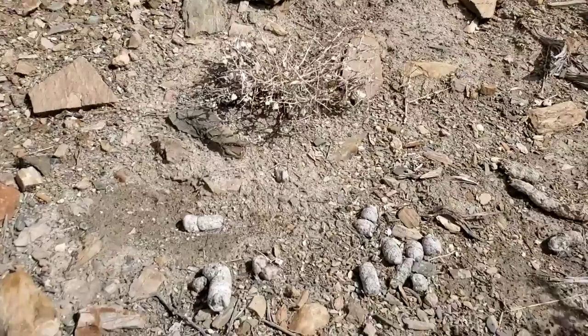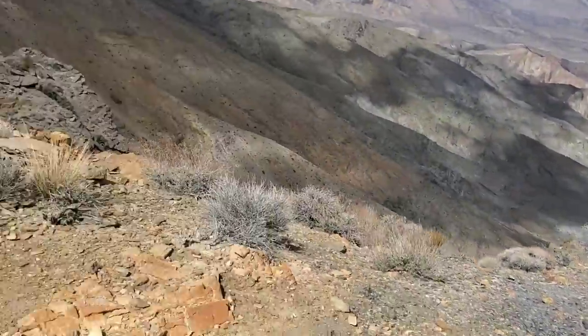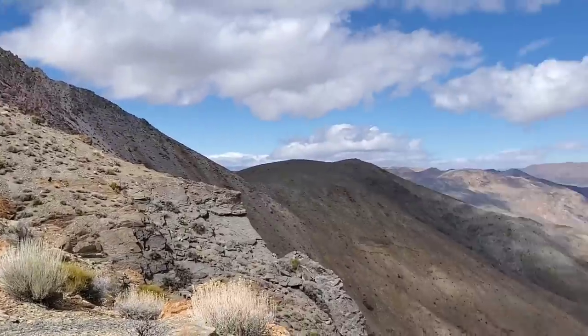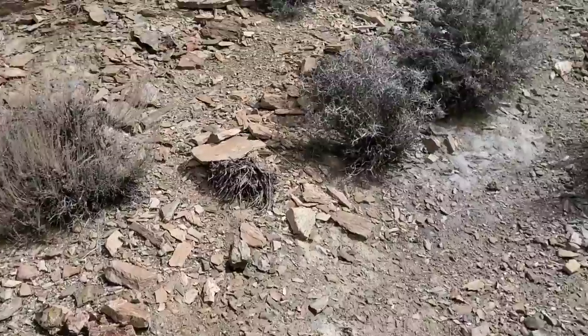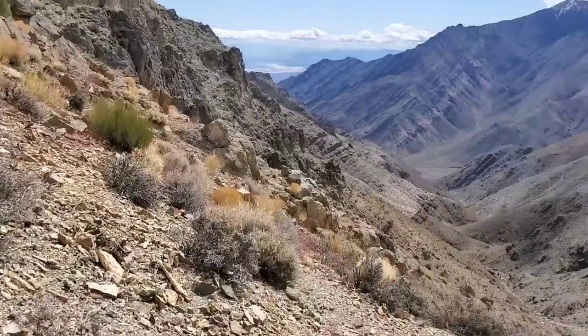The coyotes always find the nicest places to take a shit — always on a perch, always on a little saddle. They got a nice view. It's like those people at a restaurant who get a booth against the wall so they can see the door. Maybe that's what the coyotes are doing — so that when they take a shit, they can make sure no one's watching. Or maybe they want someone to watch. Maybe they're voyeurs.